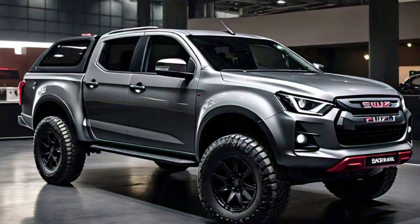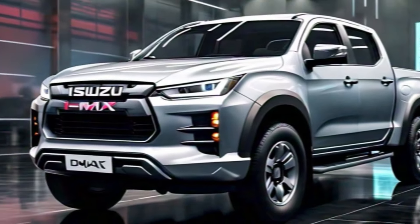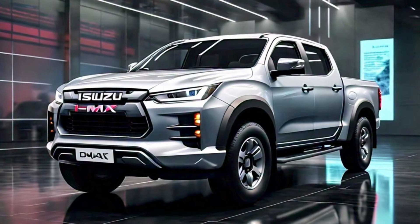Sharp lines and a sculpted hood hint at the power beneath the surface. But this truck isn't all brawn and no brains. LED headlights and taillights add a touch of sophistication, making a statement wherever you go.